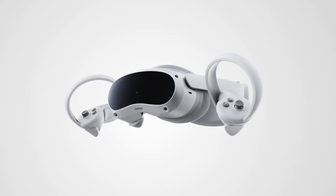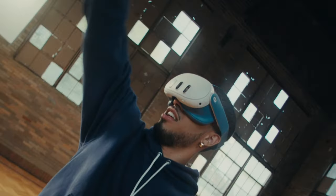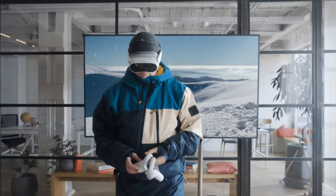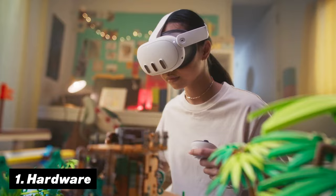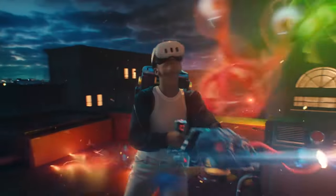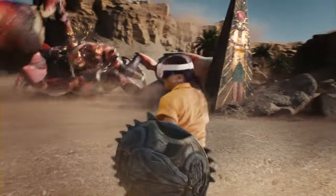The Quest 3 versus the Pico 4 — which VR headset is truly the best? Starting off with the hardware: the Meta Quest 3 released a year after the Pico 4, but when comparing its hardware specs, they are a lot closer than you might think.